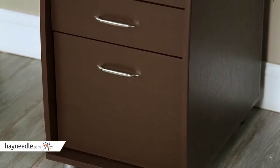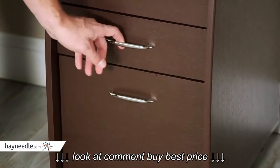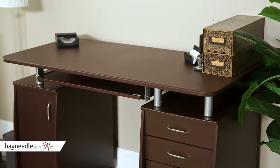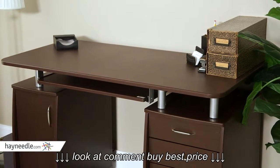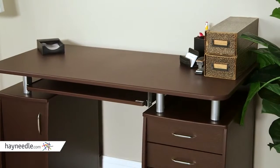It has three spacious storage drawers, one of which features a hanging file cabinet while the other two have enough room for lots of stored items. The open design desktop is perfect for a full desktop computer monitor and would still fit a printer or other electronic accessory with plenty of workspace left over.